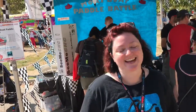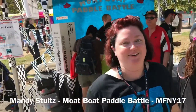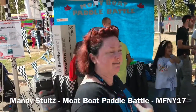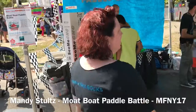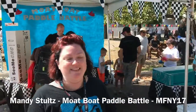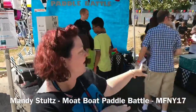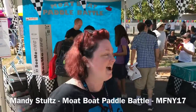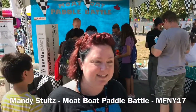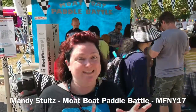Hi, I'm Mandy Stultz and I am an awesome member of Ocean State Maker Mill. www.osmm.rocks is on the shirt and welcome to Moat Boat Paddle Battle. We have some 3D printed kit boats out that everyone is trying out on the table — the racing boats and the moats. Everything has been 3D printed and designed by members of our hackerspace, and we're racing those test boats today.